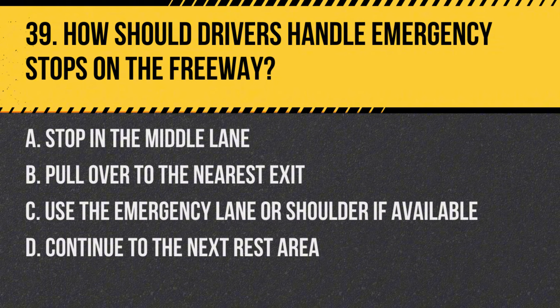Question 39: How should drivers handle emergency stops on the freeway? a. Stop in the middle lane, b. Pull over to the nearest exit, c. Use the emergency lane or shoulder if available, d. Continue to the next rest area. Answer: c. Use the emergency lane or shoulder if available. For safety, drivers should use the emergency lane or shoulder for emergency stops to avoid obstructing traffic and reduce the risk of accidents.